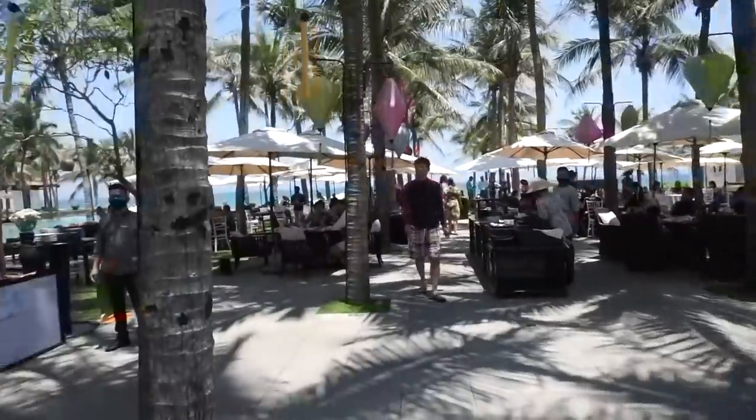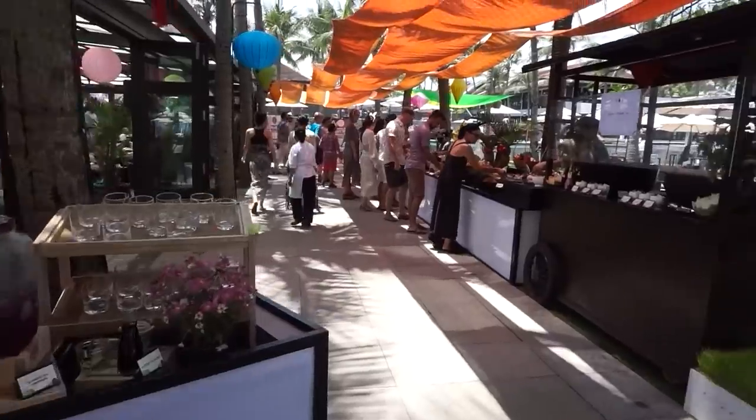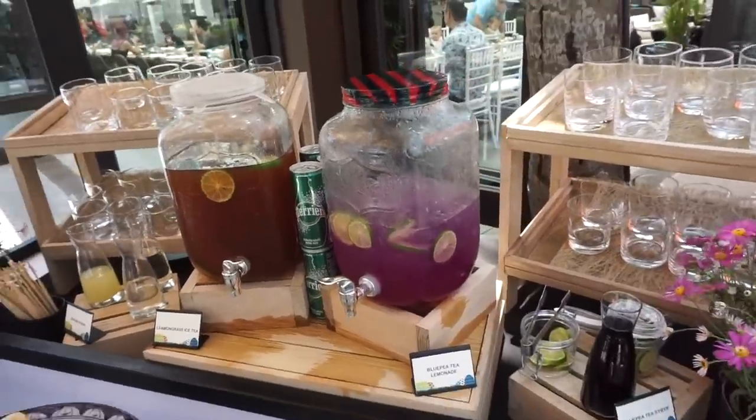We just got to the Easter celebration gathering situation. Look at this drink — that looks delicious! It's freaking hot. I'll have the purple one, obviously.